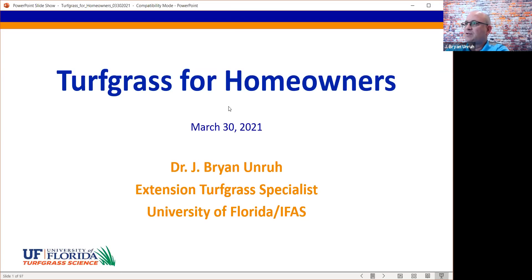We've got a long way to go and a short time to get there. I appreciate the opportunity to share a little bit about turfgrass for homeowners. Normally Lori Trinholm would have done this type of presentation — she was an urban turf specialist who retired last year. I'm the old guy at the University of Florida; I've been here since January of 1996 and have seen a lot of changes over the last 25 years.